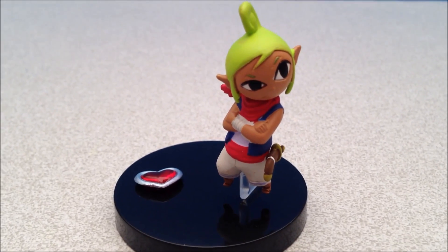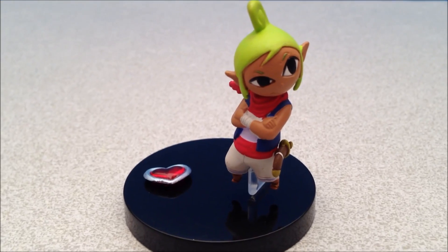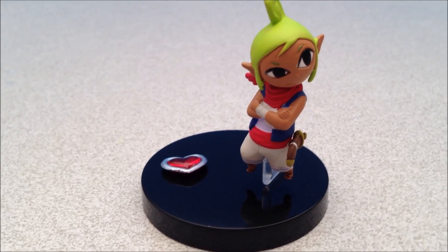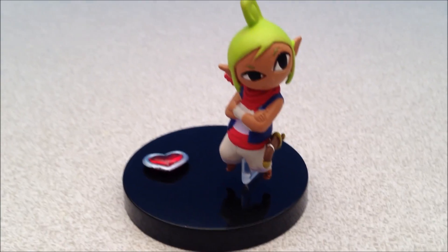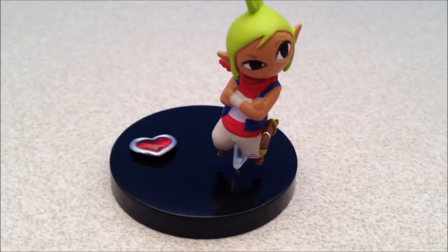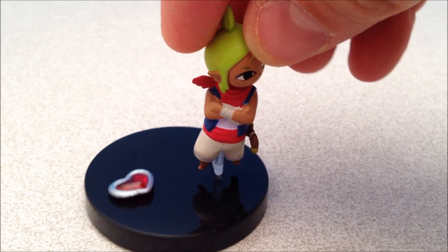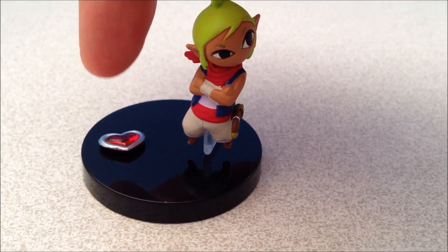I have not ever played Phantom Hourglass. I have played Wind Waker, and this looked like the little gal that was disguised as Zelda in Wind Waker, but I'm not sure of the character's name. It's a bit of a hard plastic figure — not really rubbery — and it comes on a stand.